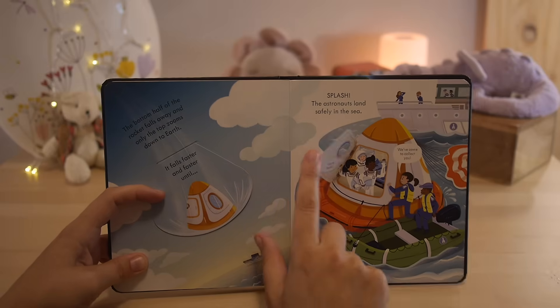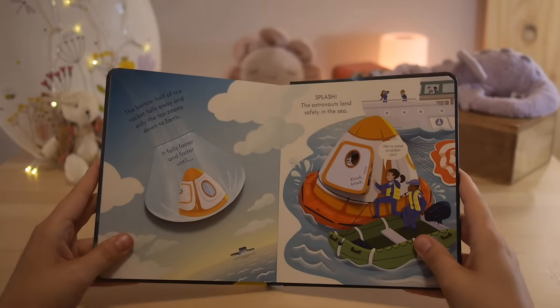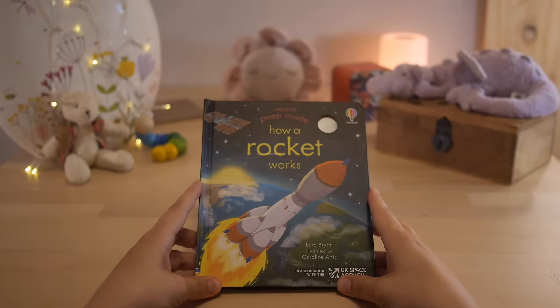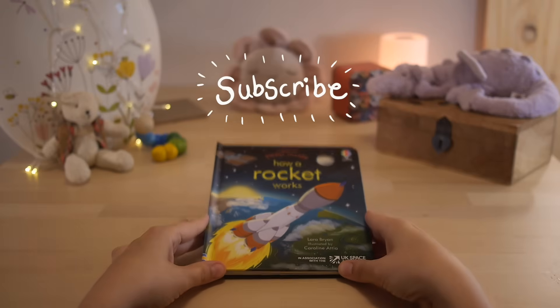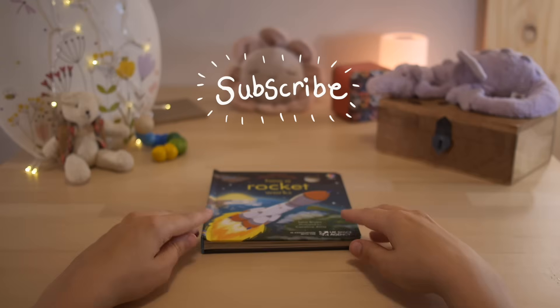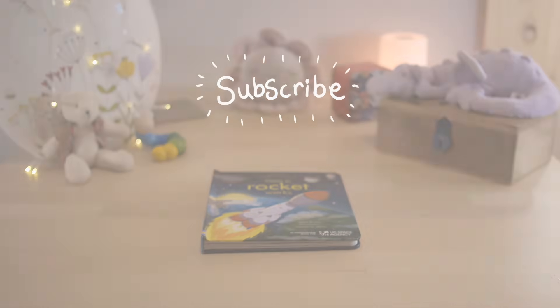That was amazing! We learned all about how rockets work and how the astronauts get up to the space station and back down to Earth. I hope you liked it. If you can take a moment to like and subscribe, we'd really appreciate it — it helps our channel to grow so we can keep sharing stories with you. Join us again next time for another great book. Bye-bye!